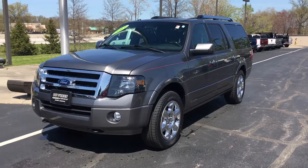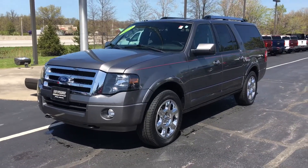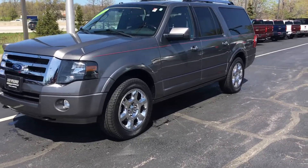How you doing? This is Kevin from Paddle Brian Chevrolet in Westlake, just sending you a quick walk around video of the 2013 Ford Expedition.